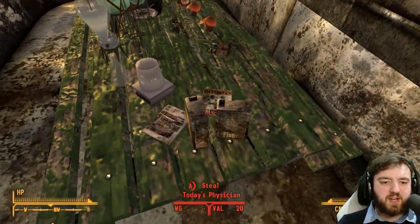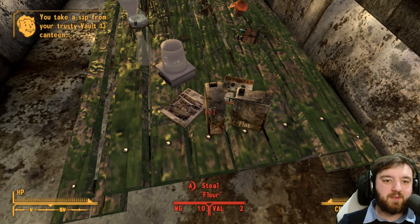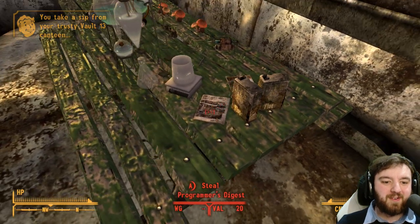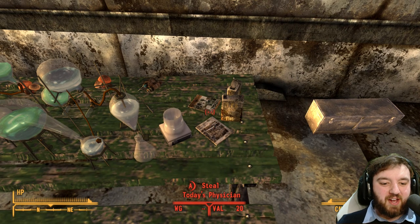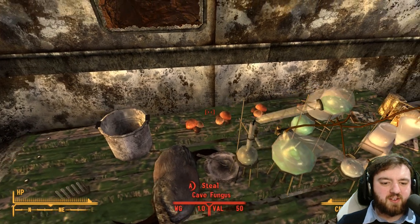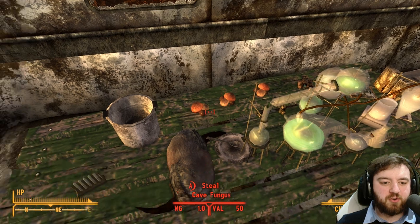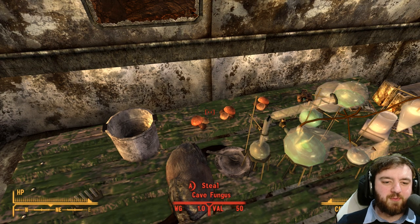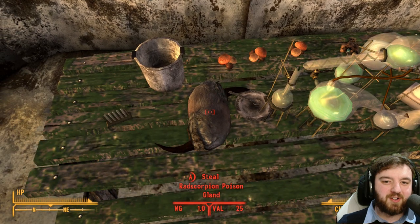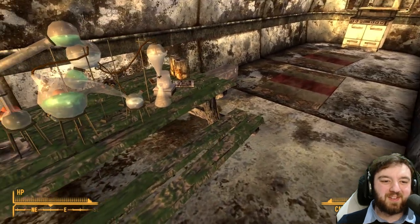Let's go into their lab — you can find some flour, two flour. It's a drug lab, what do you expect? There's Today's Physician, and there's actually really valuable cave fungus, and a radscorpion poison gland. Notice that the cave fungus is the same weight as the poison gland. Yeah, makes a lot of sense, doesn't it?